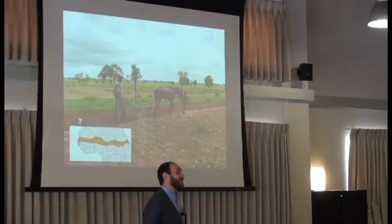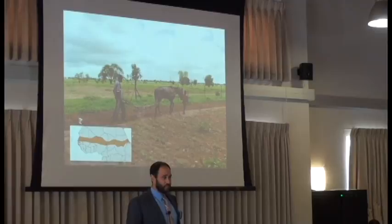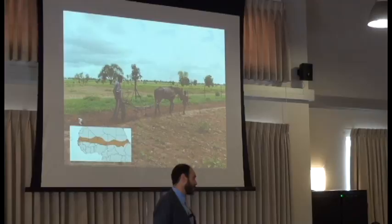The majority of the farming that happens in this region is subsistence agriculture — people relying on rainfall in order to produce enough food for their families to eat. This is Eladji Besan. He's plowing his field of peanuts and he's waiting for those rains to come.